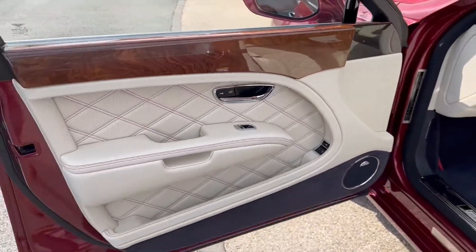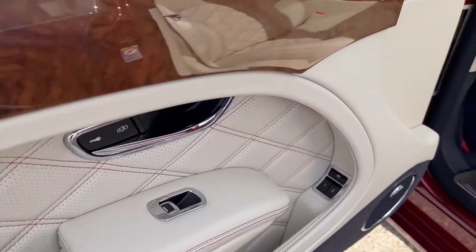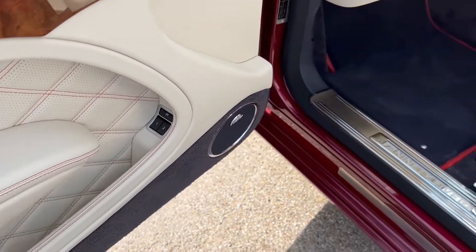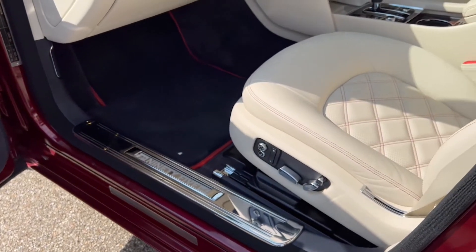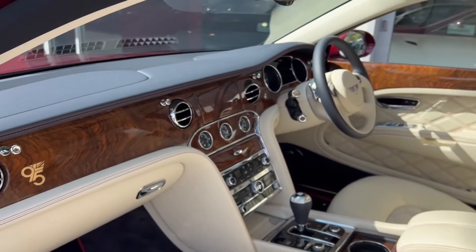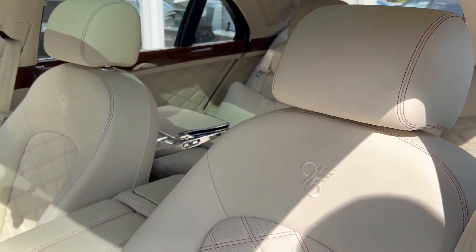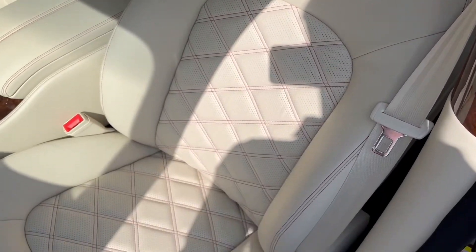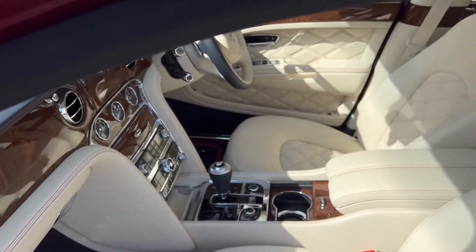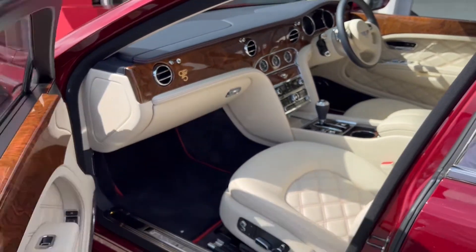The front passenger's door card features speakers for the sound system, the Burr Walnut decorative trim, and the leather with the red contrast stitching. The Burr Walnut trim continues on the dash, along with the 95 emblem and the white two-tone leather seat with red contrast stitching and 95 embroidery. As with the back, it's a ventilated climate electric massage seat.